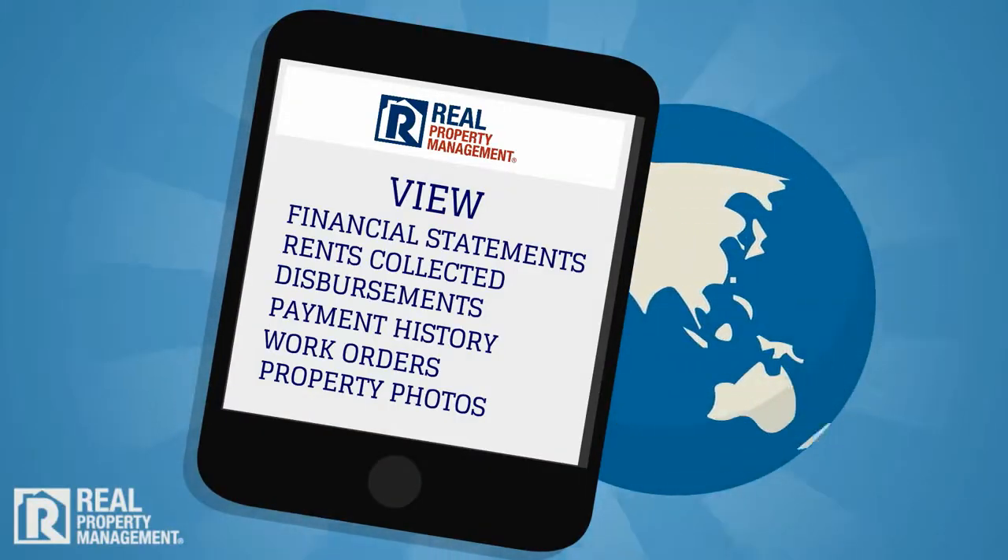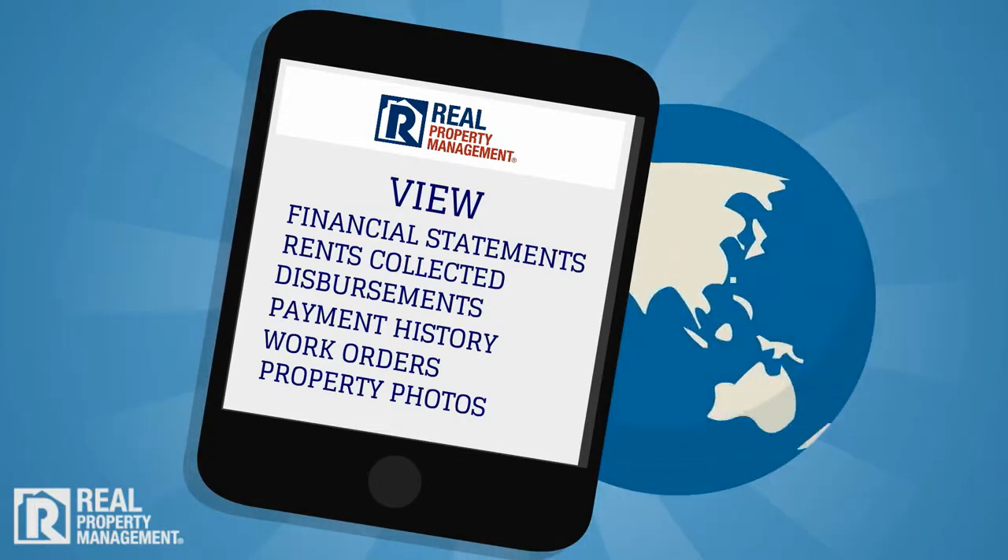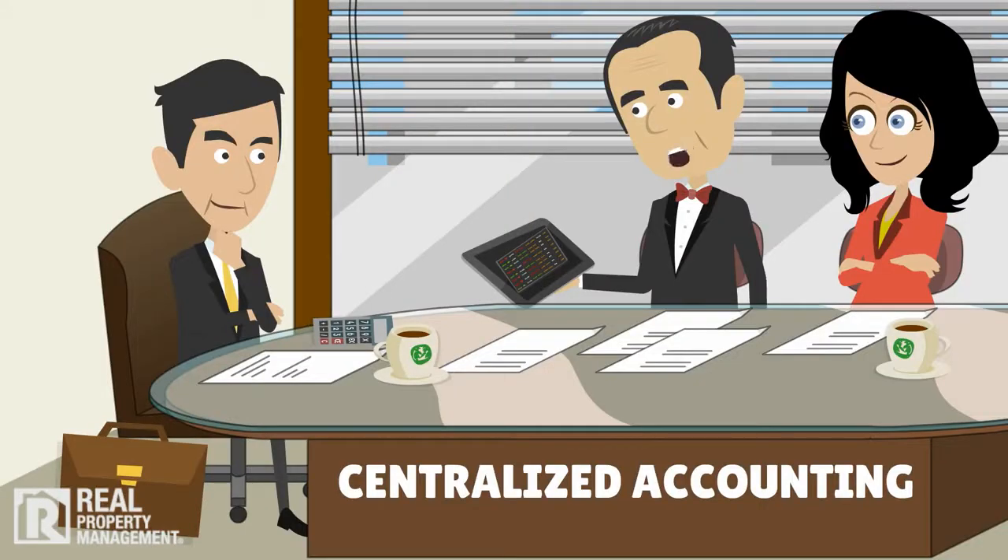Online reporting so you stay 100% informed on all of your properties 24/7, wherever you are in the world. Centralized accounting for multifamily properties large and small, including multiple locations.